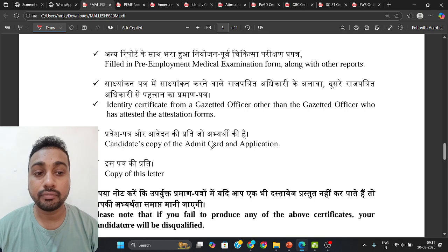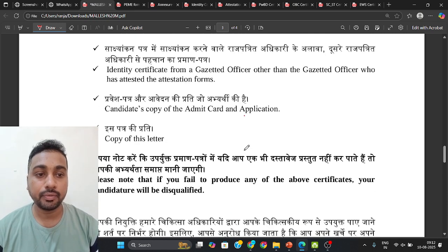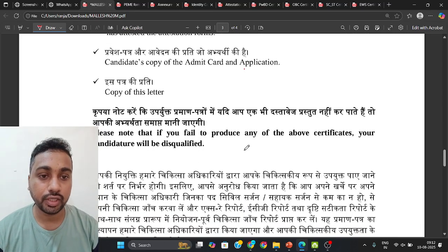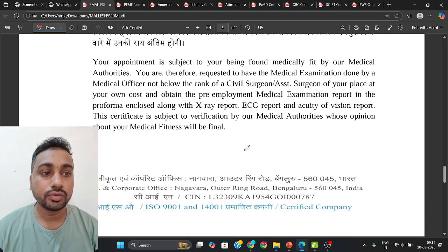You also need to carry a copy of your admit card from the written exam, a copy of your application, and a copy of this letter — the one that was sent to you regarding document verification.